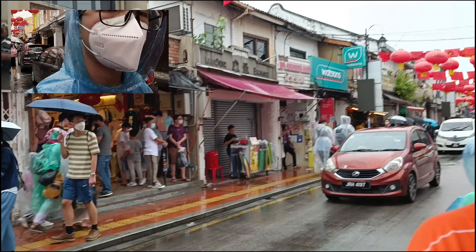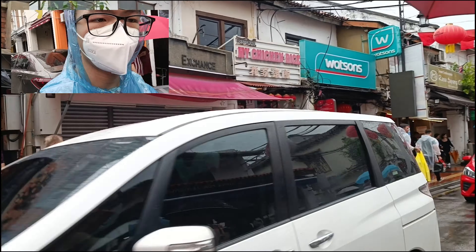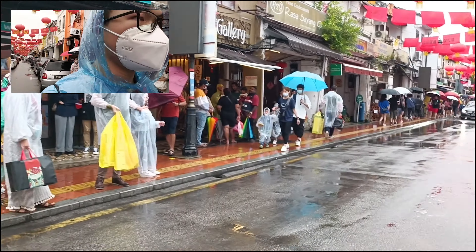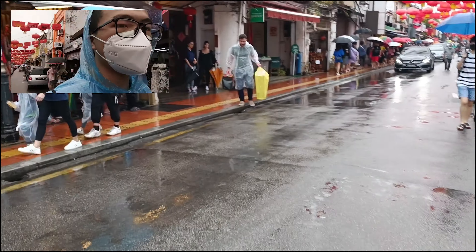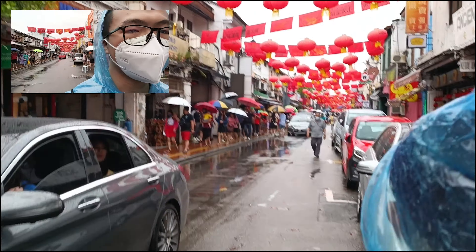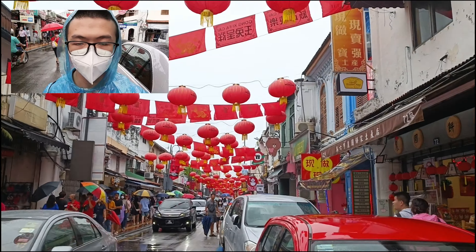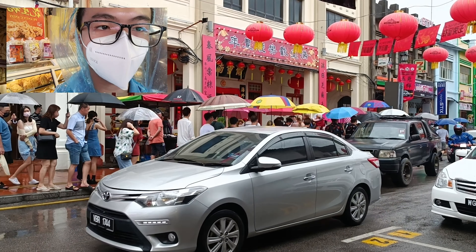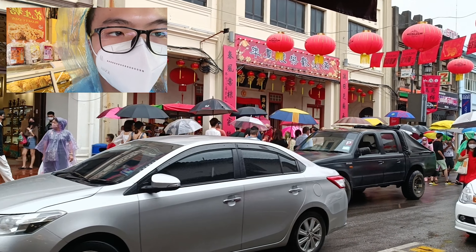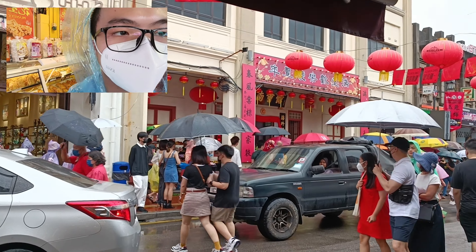I'll buy some handcraft here — that's what you can get at Jonker Walk, especially at night when a lot of people gather here to eat for their dinner. But now it's a rainy day so a lot of people are using umbrellas. I can still feel the Chinese New Year atmosphere. Here is a lion dance — you can see it on the opposite side of the road. So many people I can barely see it. As we know, Chinese New Year lion dance is a common thing here.